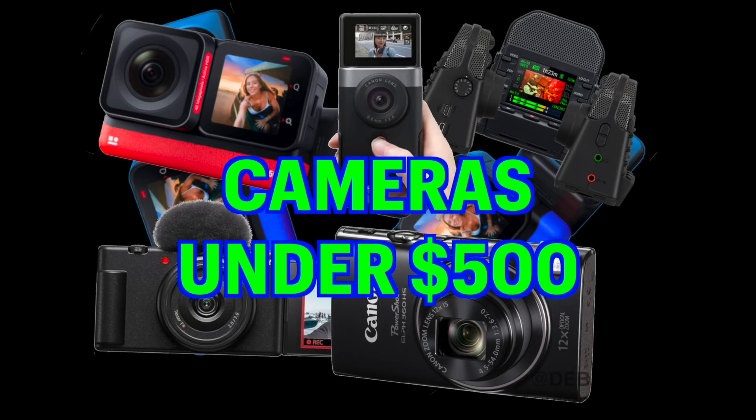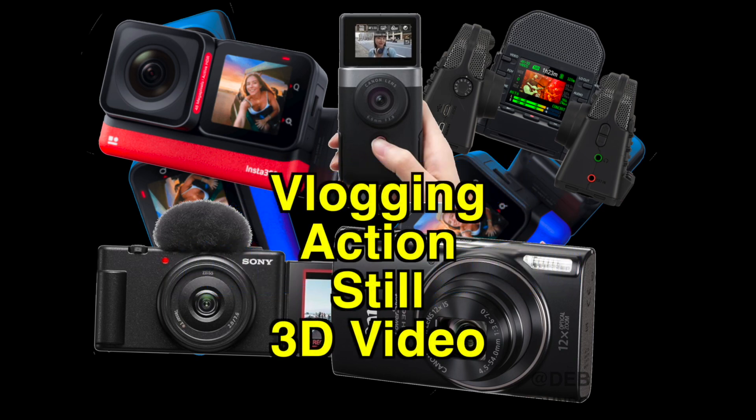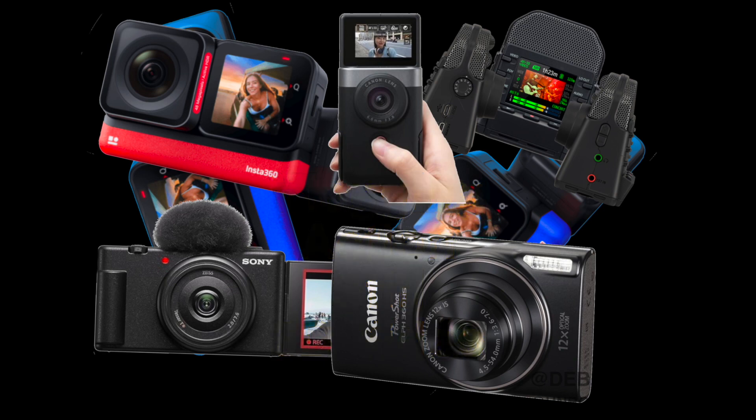Today I'm going to look at camera gifts under $500, and I've put these into a couple different categories: vlogging cameras, action cameras, still photography, and 3D video. So hopefully there'll be something here for everyone, and they're all under $500.